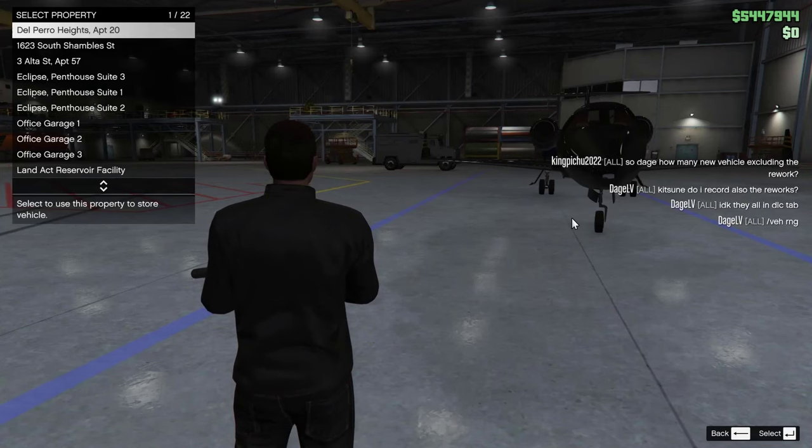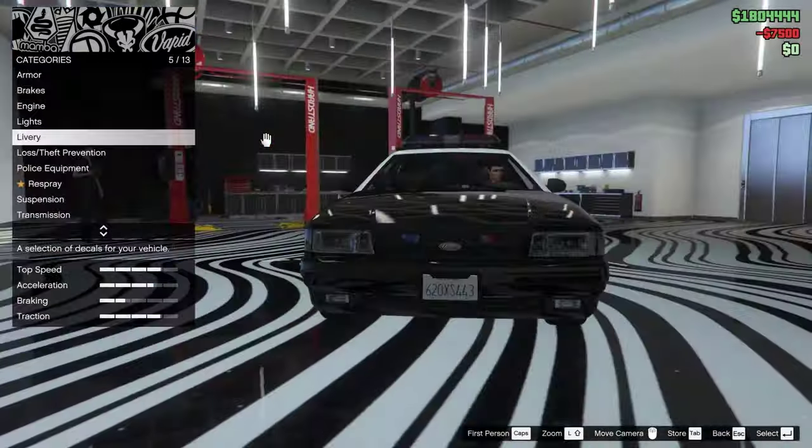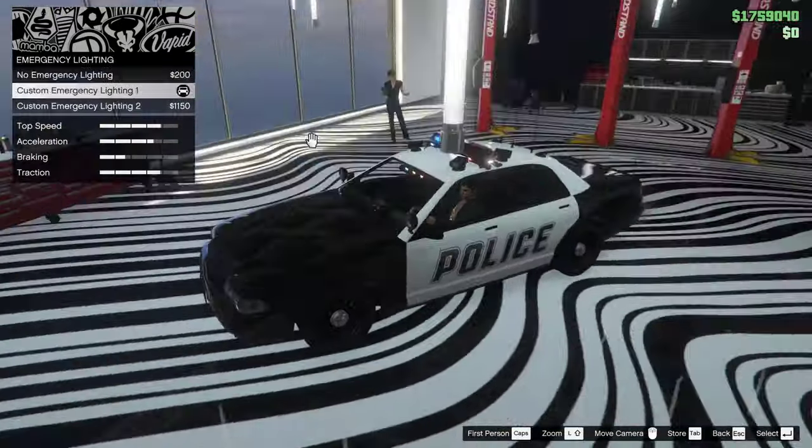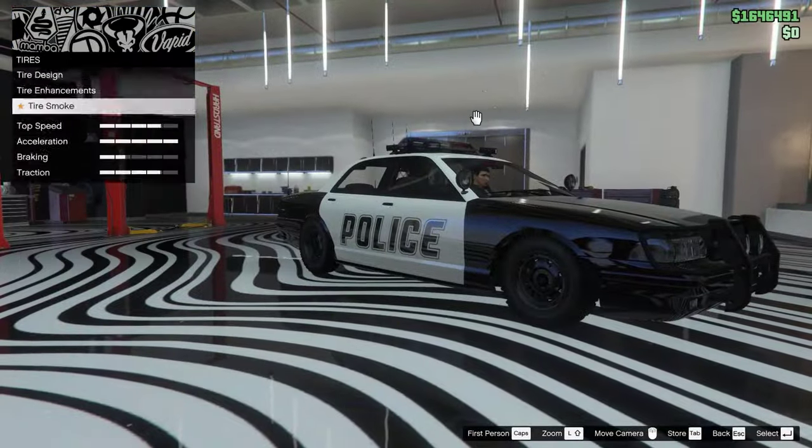At least the contemporary cop cars you actually get to own inside a garage and can be customized — to quite the extent, I must add. Hot damn, there is a lot of customization on these things. More information in the full video on them.